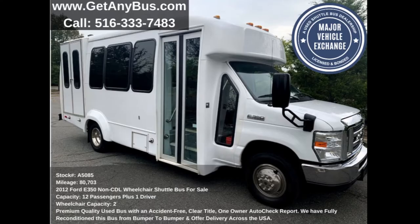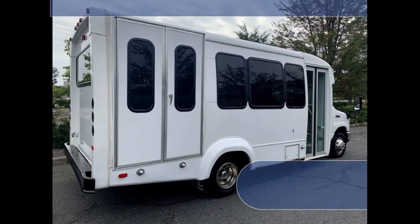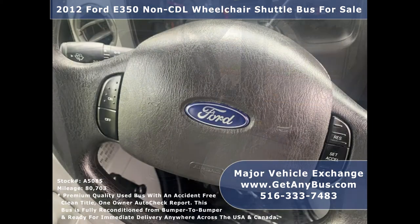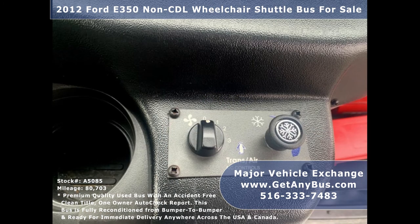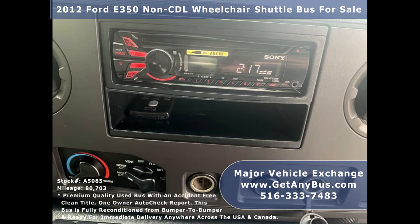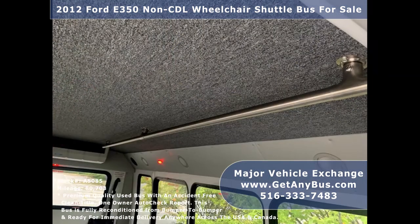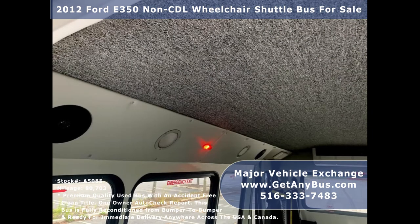This minibus conversion has numerous features including: F350 shuttle bus chassis, tinted D-slider windows, electric passenger door, Bronze Sentry electronic wheelchair lift, anti-lock brakes, power reclining driver seat, cruise control and tilt wheel, 80,703 miles, front and rear air conditioning with a rear heating unit, AM/FM CD stereo system with speakers throughout the cabin, safety equipment and a first-aid kit, stainless steel entrance rails with vanity panels and overhead handrails, and vinyl seats with seat belts, armrests, and grab handles.